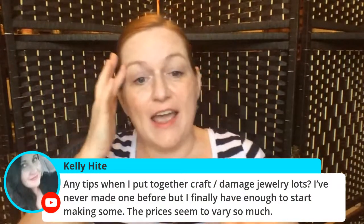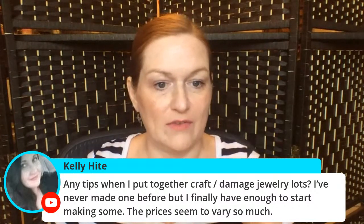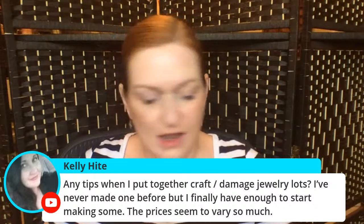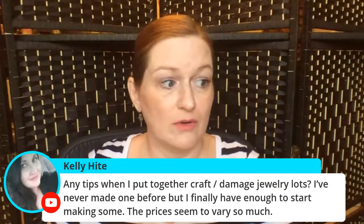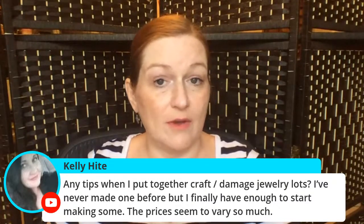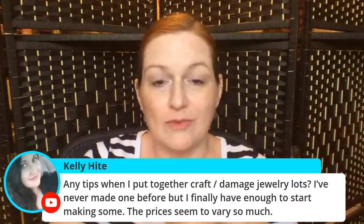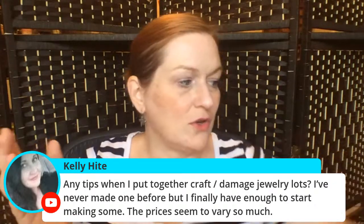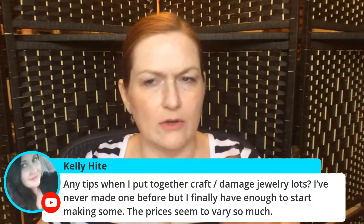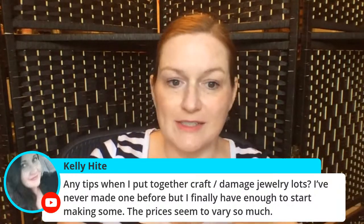I have some lots that are not selling right now — any tips when putting together craft or damage jewelry lots? The prices do vary; some sell fast and some just sit there forever. I made some look really pretty and put them together nicely, and they're just sitting there. They're listed in my Facebook group Texas Gals Jewelry Lovers and Treasure Traders, not in my eBay store.